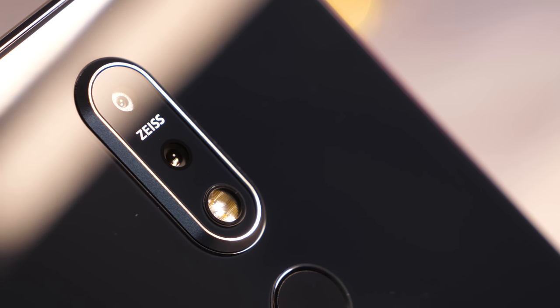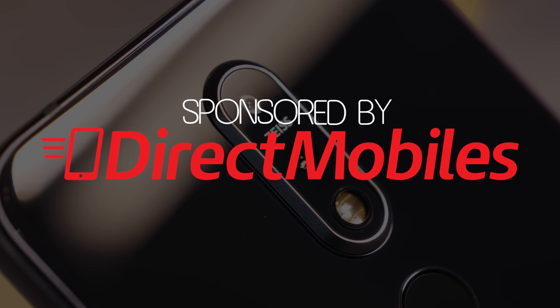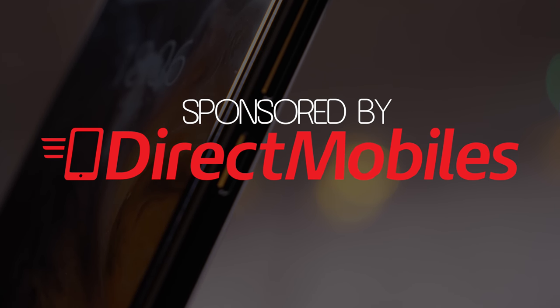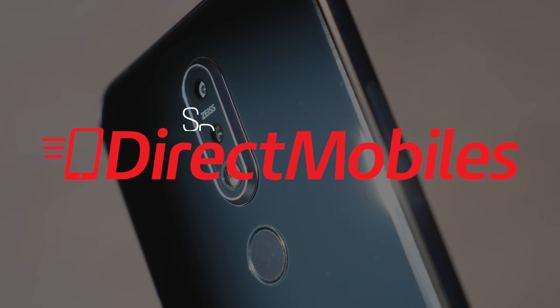Before we get into the video modes, I want to say a big thank you to our sponsors Direct Mobiles — a great place to go if you're looking for a new phone. They have a great selection of the latest handsets plus over 23 years of award-winning customer service. Check the video description below for a link to their deals or search directmobiles.co.uk.